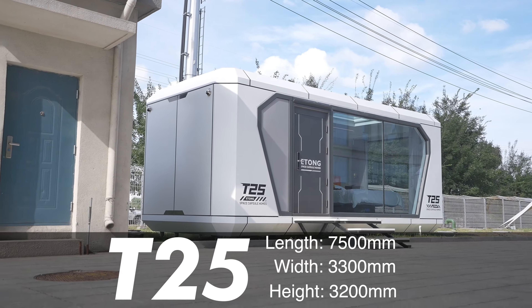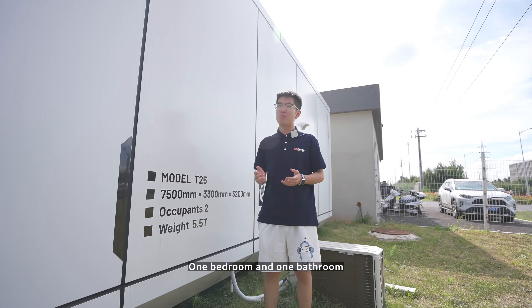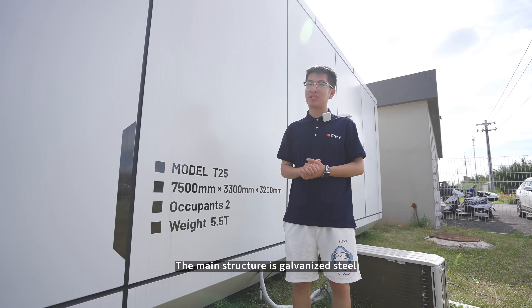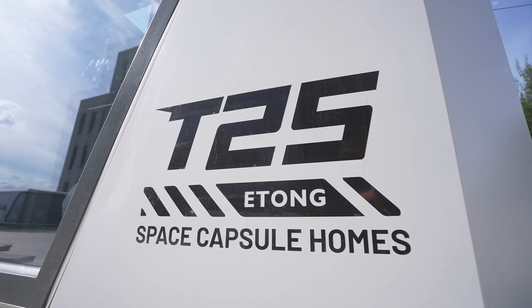Hello everyone, this is our Yitong Space Capsule House T25. It is 7.5 meters long, 3.3 meters wide, and 3.2 meters high. The whole floor area is 25 square meters.